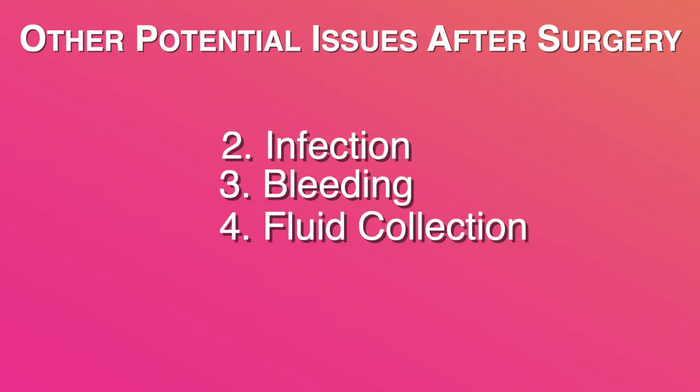Other things that can happen include infection, which is rare, and bleeding, which is extremely rare. There can also be a collection of fluid — either a seroma, which is a collection of serous fluid, or a hematoma, which is a collection of blood.